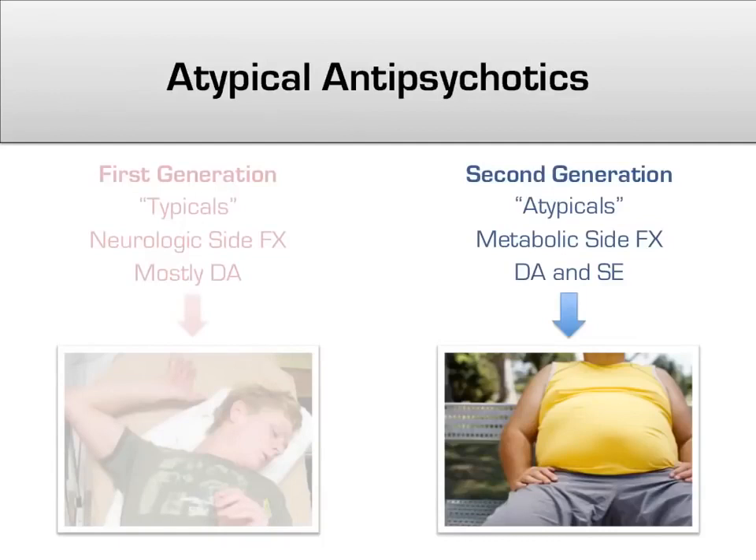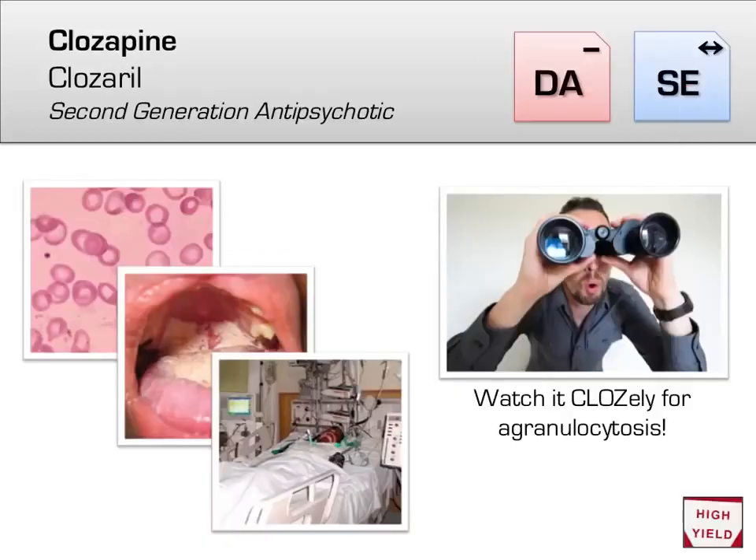Now the second generation, or atypical antipsychotics, which have much less neurologic side effects like EPS, but more metabolic and endocrine side effects such as weight gain, diabetes, and hyperlipidemia. Clozapine (brand name Clozaril) is regarded as the single most effective agent against schizophrenia. However, it has a rare but potentially deadly side effect — agranulocytosis — where all white blood cells are depleted, resulting in overwhelming infection and even death. It's about a 1% chance in the first year, so clozapine is never first-line despite its peerless efficacy. For patients who have failed two or more trials of other antipsychotics, it has about a 60% chance of efficacy. Remember: watch clozapine closely to monitor for agranulocytosis.